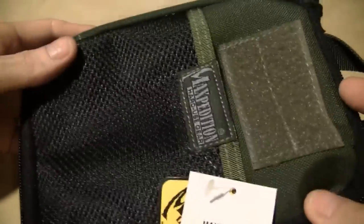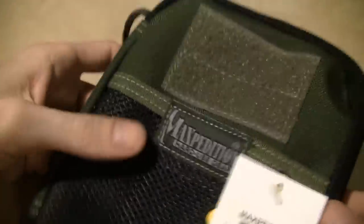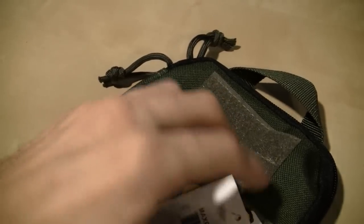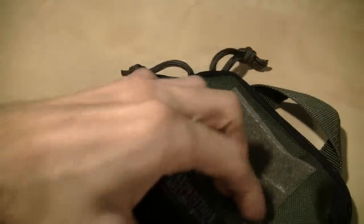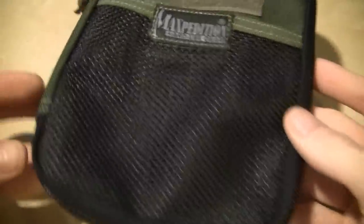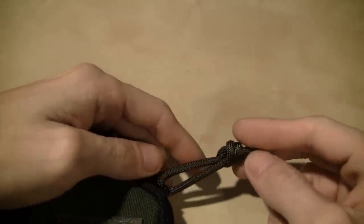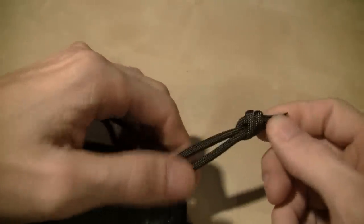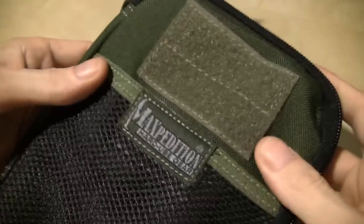What is that? Maxpedition EDC pocket organizer thingy. Okay, so what we're going to do is check this thing out and give some initial impressions. I like how they did the zipper pulls — very reminiscent of how I did them on my cannon bag. I didn't even know this; I wasn't even paying attention when I was looking on the website, but that's how I did them.